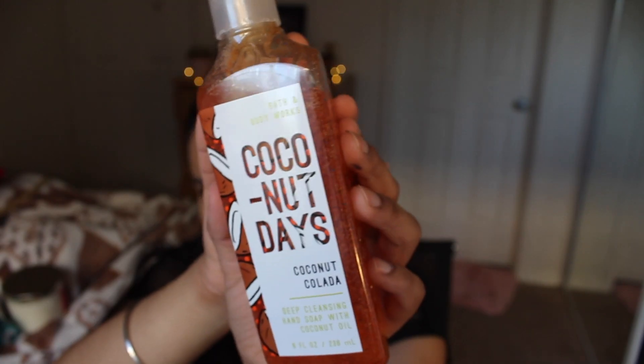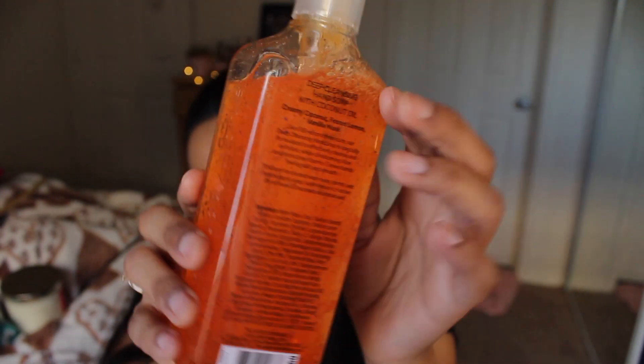Another thing I've already used is the Coconut Days deep cleansing hand soap with coconut oil. It has a fragrance of orange and coconuts — it's very citrusy, which I don't love, but for summer it's very refreshing and fresh-smelling. I use it every single day. What's great is that if I don't have hand cream on, this soap's fragrance lasts two to three hours easily. It's very nourishing.